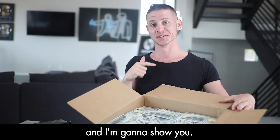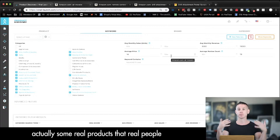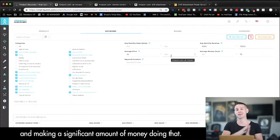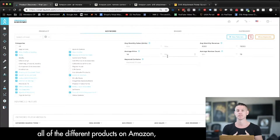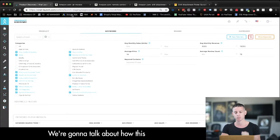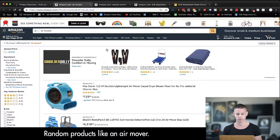Welcome into my computer. What we're going to do right now is look at some real products that real people like you and me are selling on Amazon every single day and making a significant amount of money doing that. What we're looking at here is called Product Discovery — an amazing tool that sorts through all of the multiple millions of different products on Amazon. You can use this tool to find products like this random product: an air mover.